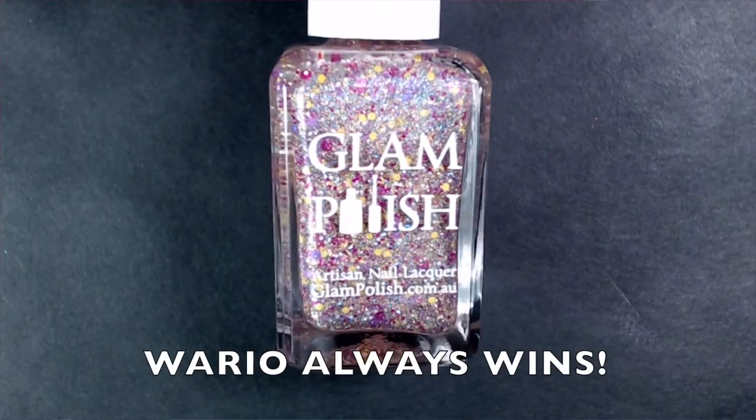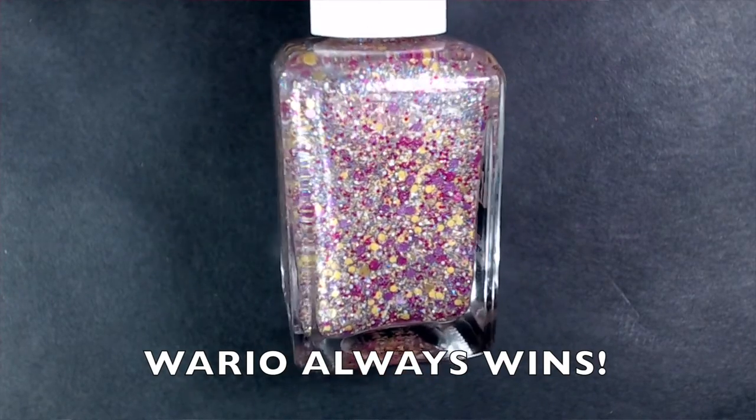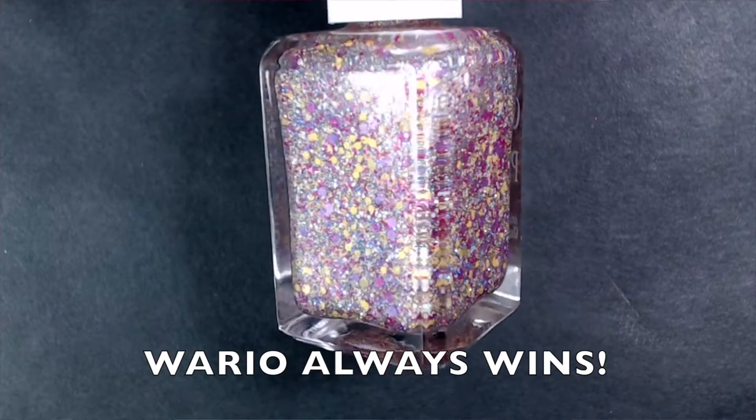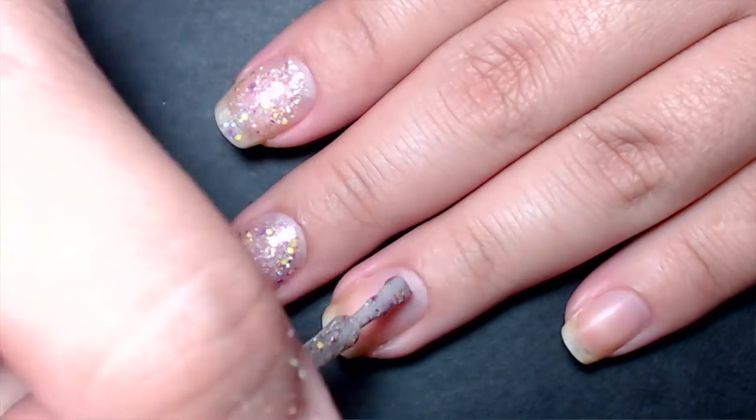The next polish is called Wario Always Wins, inspired by Wario. It's a light gold holographic polish — it could be a very light gold or very light silver base — with multiple sizes of yellow, purple, hot pink, and very small white round glitters. The formula was really easy to work with; the polish applied itself. It does dry down gritty like the previous polish, so you'll need a thicker top coat. I feel like they hit the color combination perfectly.